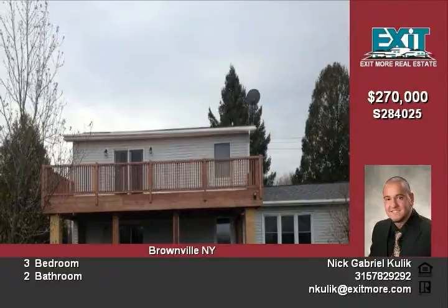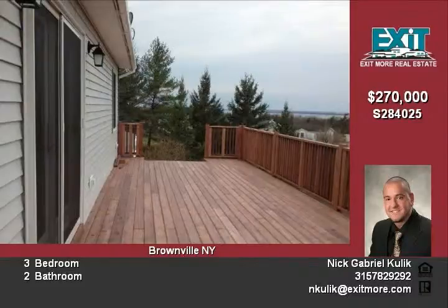Enjoy entertaining family and friends downstairs with a large open floor plan. Granite countertops in the kitchen along with top-of-the-line stainless steel appliances make cooking elegant and enjoyable. With a fully fenced in backyard, this is the perfect space for everyone.